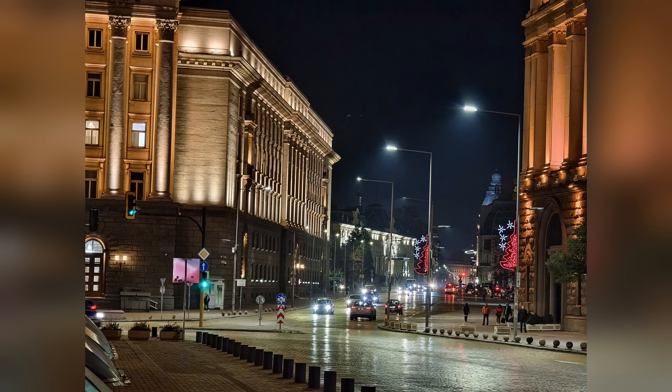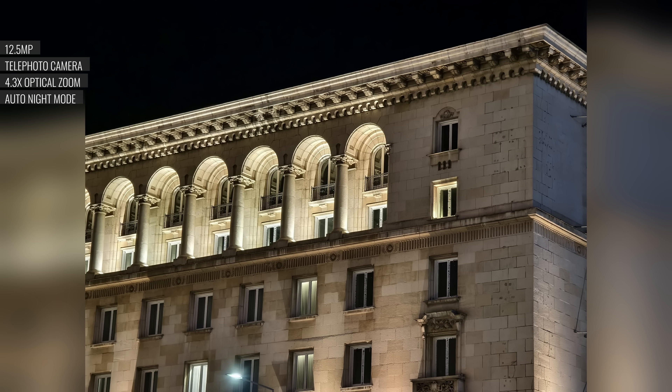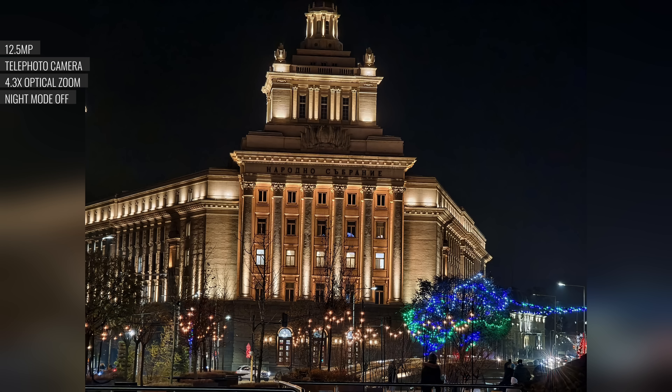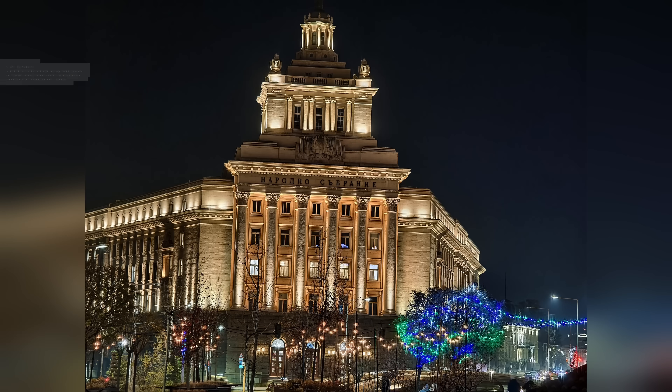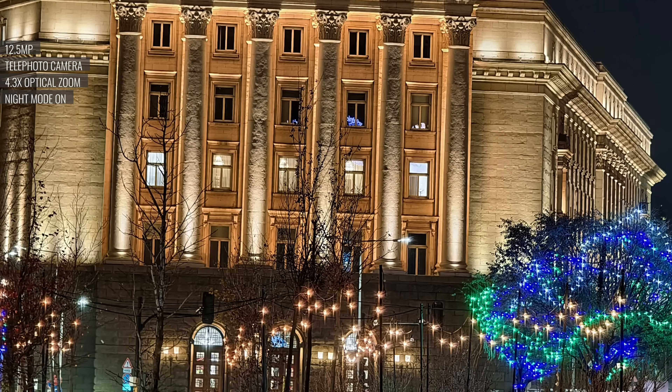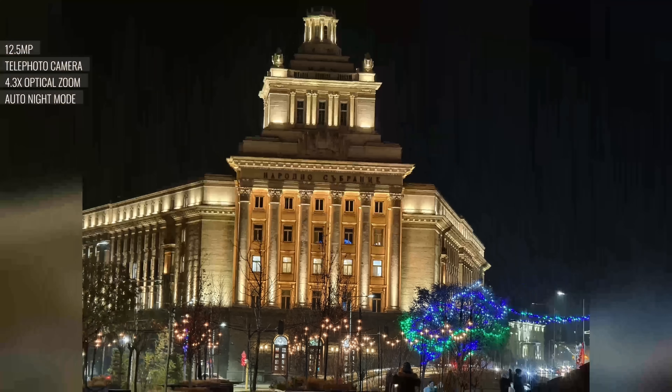At night, the telephoto cam's shots have balanced exposures and wide dynamic range. The detail level is good too. The lens has an astigmatism, which causes a streaky effect in light sources. Strangely, if you disable the automatic night mode or enable the dedicated night mode, you'll get aggressive sharpening. Vivo calls its auto night mode 'dim light,' and it's better to leave it on for a more natural look.